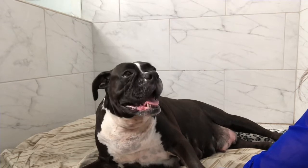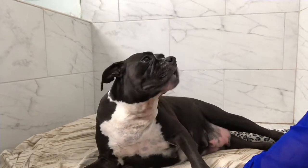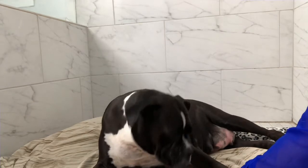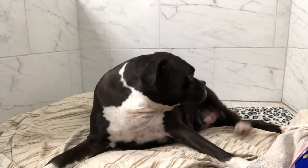Puppies will arrive 12 to 24 hours after the dam's temperature drops to 98 degrees, which means the labor process will soon begin. This is called labor for a reason, so don't be surprised if the dam takes a break, seems distressed, or you see big contractions.